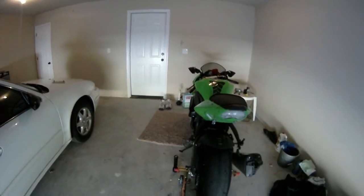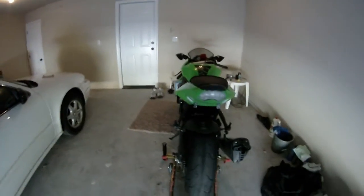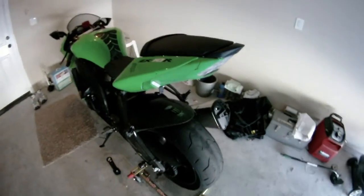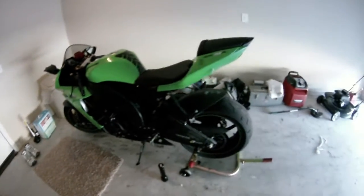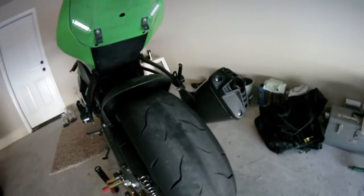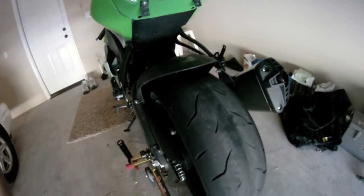Full tires will run about $280-285 or something like that, so it might be a while before I can afford that, plus the front stand on top of it. As far as riding for the rest of the season, I don't know if I'm going to be able to do any more riding.